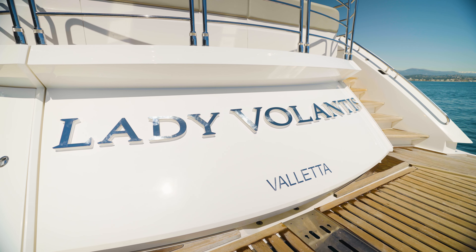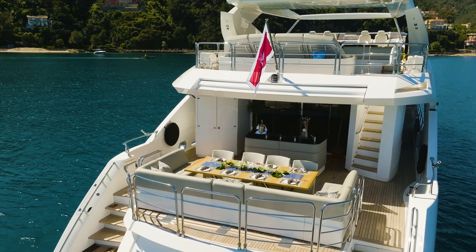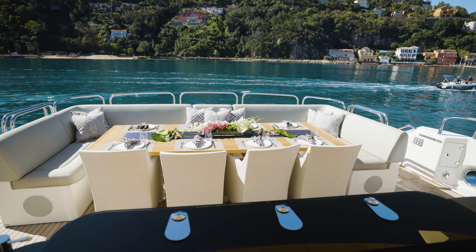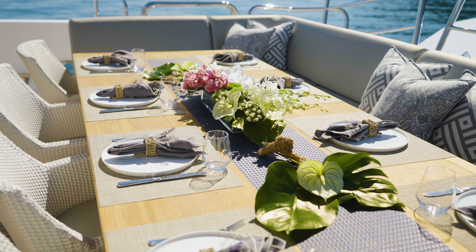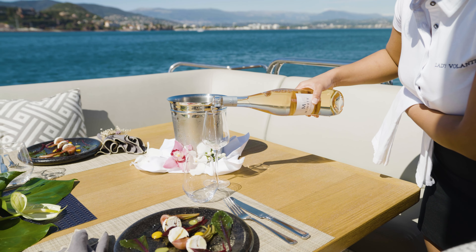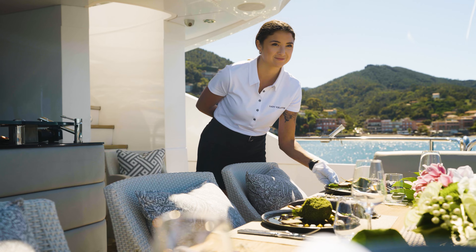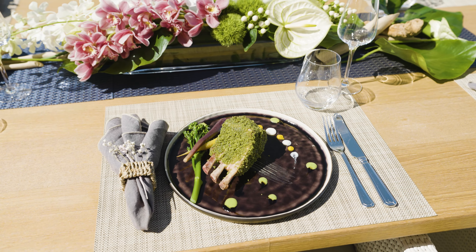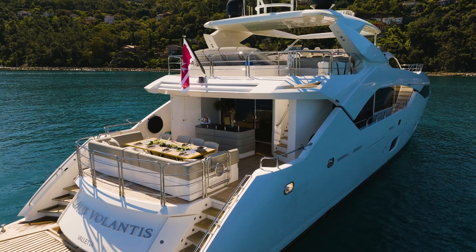When you walk on board Lady Volantis, you're on the aft deck, which has a U-shaped seating area with chairs that comfortably seats 10 guests. Guests often have lunch outside, or sometimes cocktails and dinner — it's quite a popular eating area. There's a bar as well, so it's a really nice place to be welcomed and plan your day.